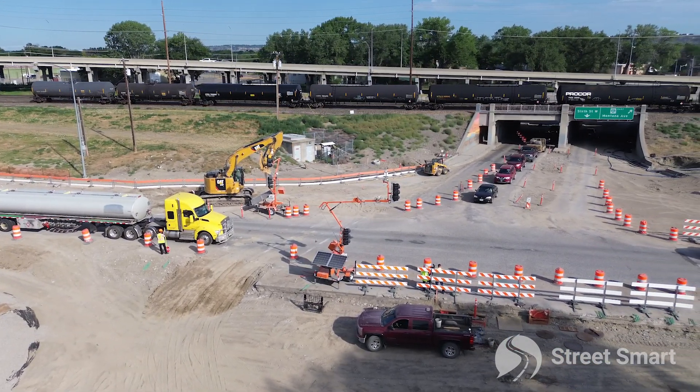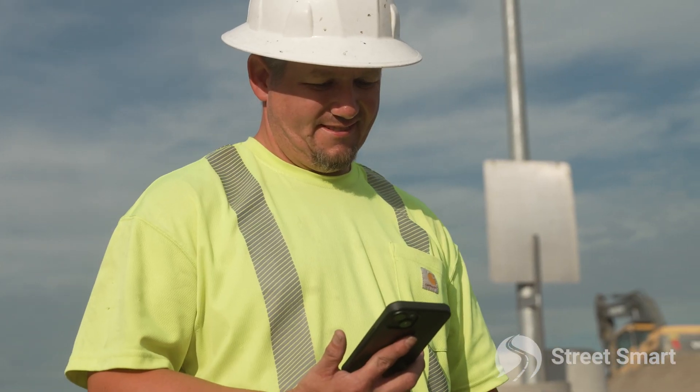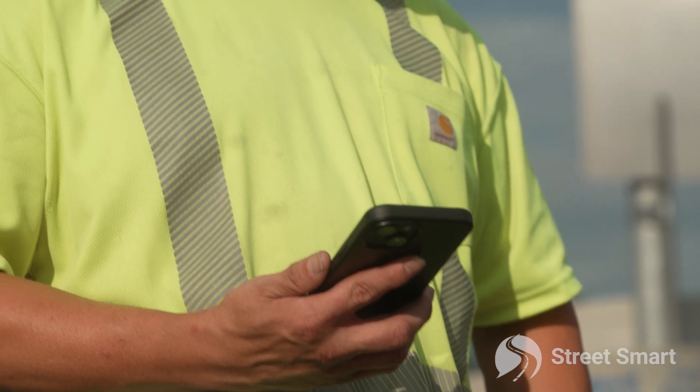There are times when we need to put all traffic signals on red. You can call the call center and they can do it, or you can use the app on your phone — for a short amount of time you can pick up your phone and turn all signals to red, to flash red, or to flashing yellow.